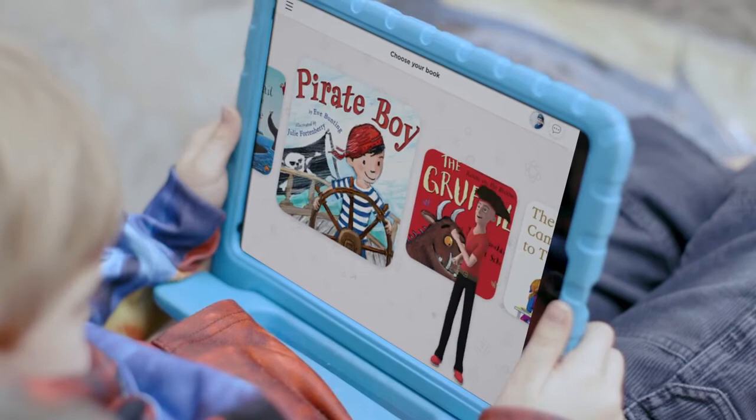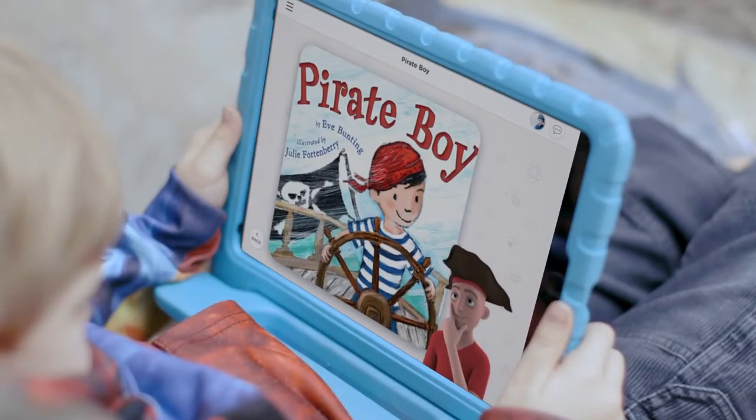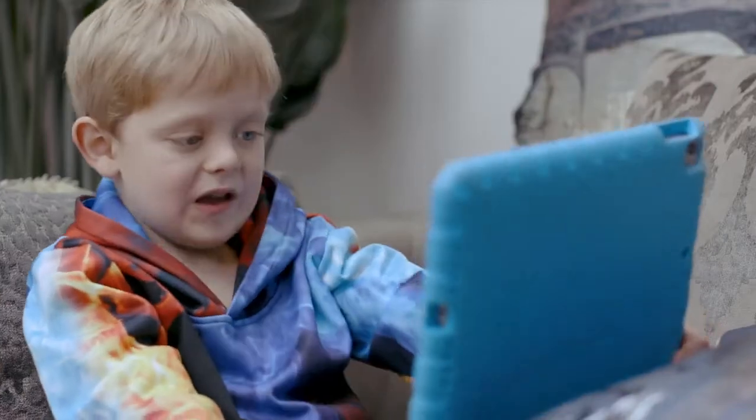Ahoy matey! Are you ready to read? Yes! Let's have a look at the book cover! Tell me what you see. I see a pirate flag and a fence, a floor and a steering wheel.